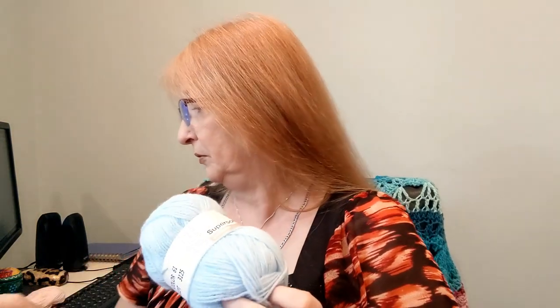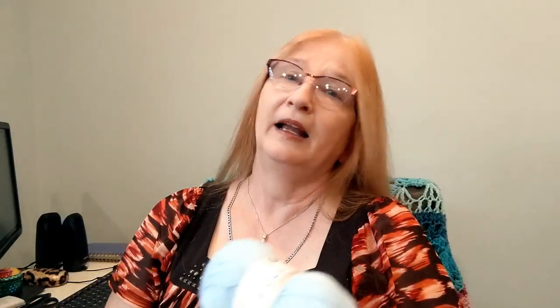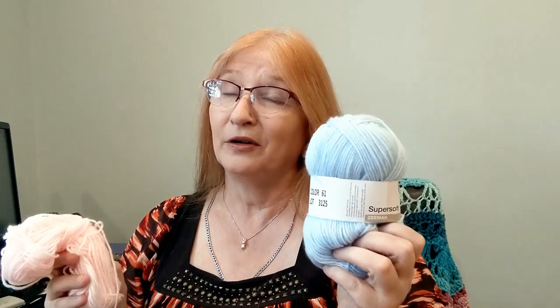The yarn they sent had a mix-up last month. They sent four balls of blue and four balls of pink, and my understanding is that was an error. I emailed Mary Maxim, and a lot of you did too. What they did is they sent out two additional balls of pink and two additional balls of blue at their cost, so there was no additional shipping cost to us.